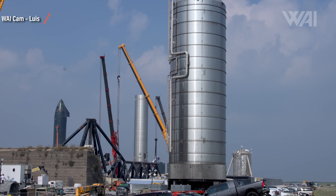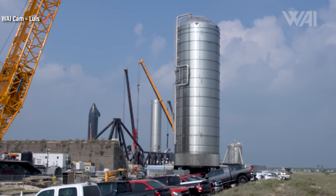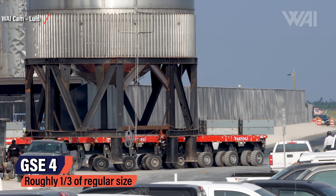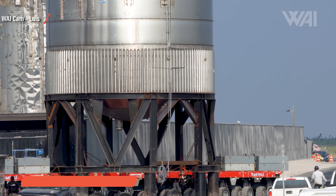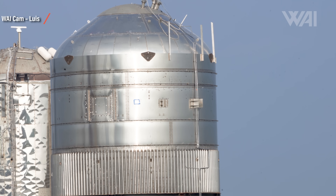GSE 7 has arrived on site on September 1st and is already being prepared for installation. Technically, all the GSE tanks have been at the launch site already — though that's past tense now. One has been brought back to the construction site. GSE 4 was moved from the construction site towards the launch site on August 23rd, and then moved back to the construction site on September 1st. Right now it looks like this was yet another test tank to perform some pressure tests.